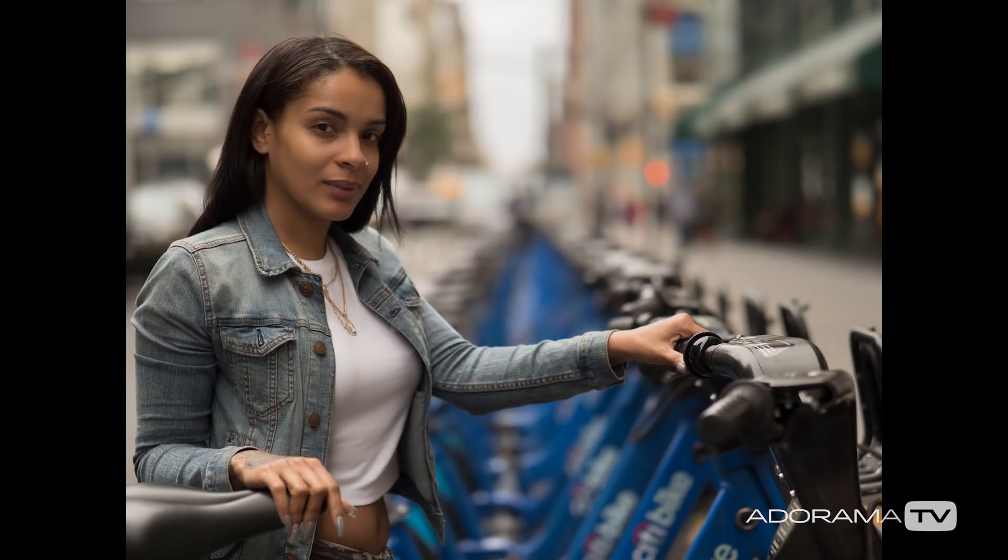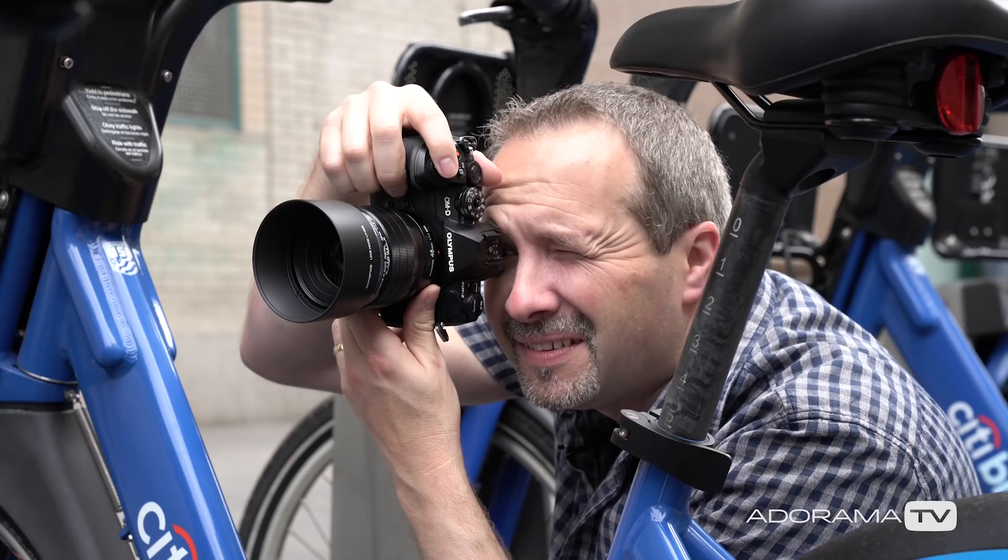Of course, if you want a slightly harder bokeh, all you need to do is just stop the lens down slightly and that's what you'll get.